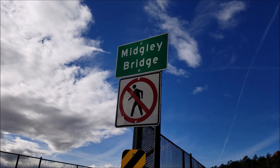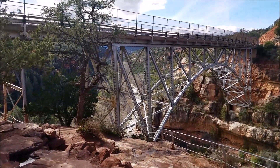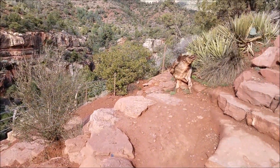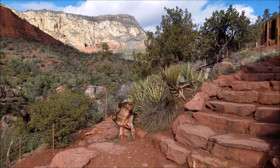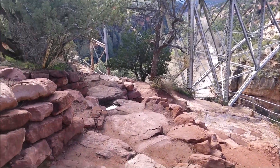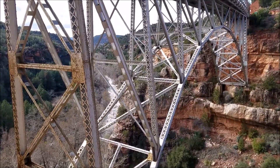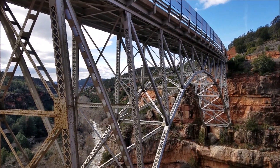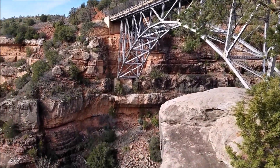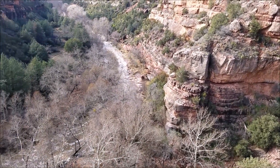We made another stop — Midgley Bridge. Let's go see what that's about. That's pretty cool. So you cross that bridge to get into Sedona. I think there's a hike that goes back up that way, and a trail right up there. Don't see many of these in Hawaii. There's a different shot of the bridge and the river that runs through it.